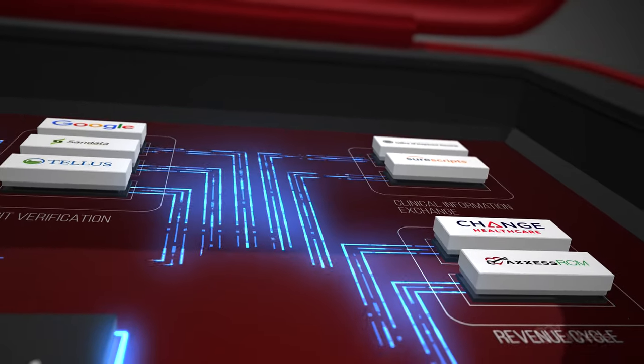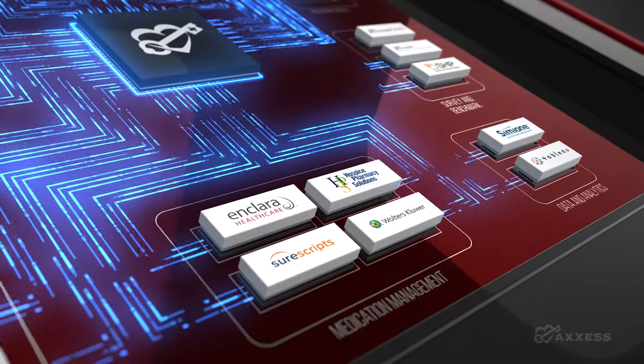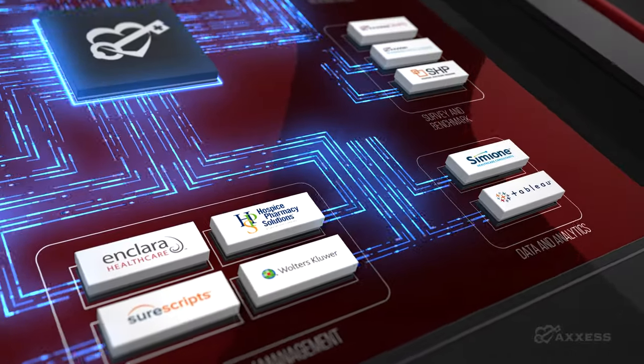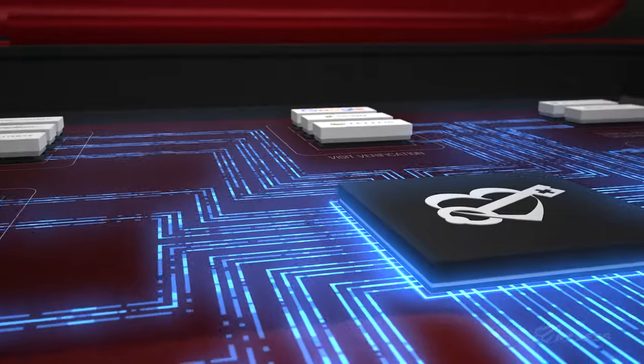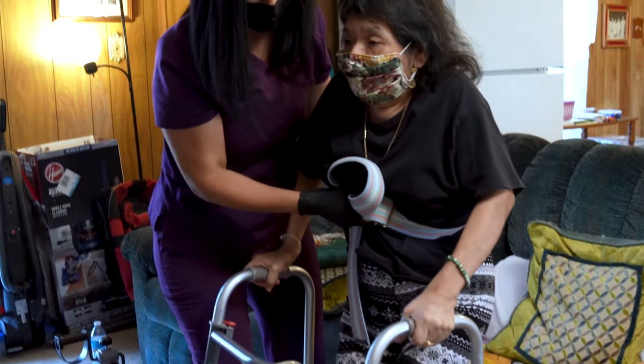Clinical information exchange, document management, electronic visit verification, referral management, medication and supply management, data analytics, and so much more — all working together to streamline the operations of your business and ensure compliance.